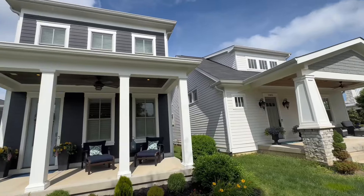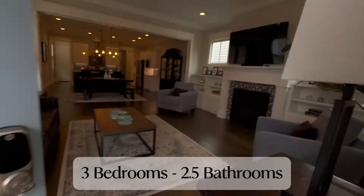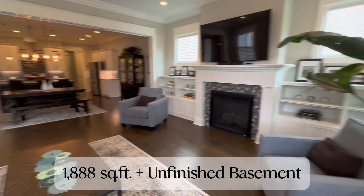Hey, this is Alex with EXP Realty here in Norton Commons. Got this beautiful home behind me — it's got three bedrooms, two and a half bathrooms, an unfinished basement, and a two-car attached garage. Let's go take a look inside. If you have any questions about this home, feel free to give me a call. My direct number is 502-439-9821.